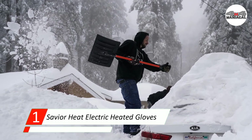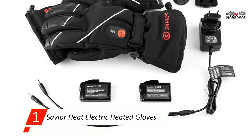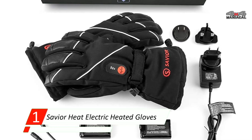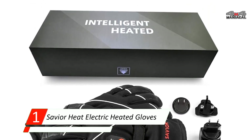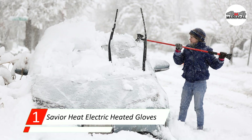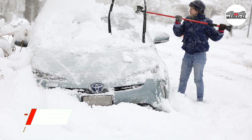Each glove has a one-button control to turn them on and off and cycle between three heating modes. These are wind and water-resistant, and the extended cuff of the gauntlet style adds further protection against wintry mixes.